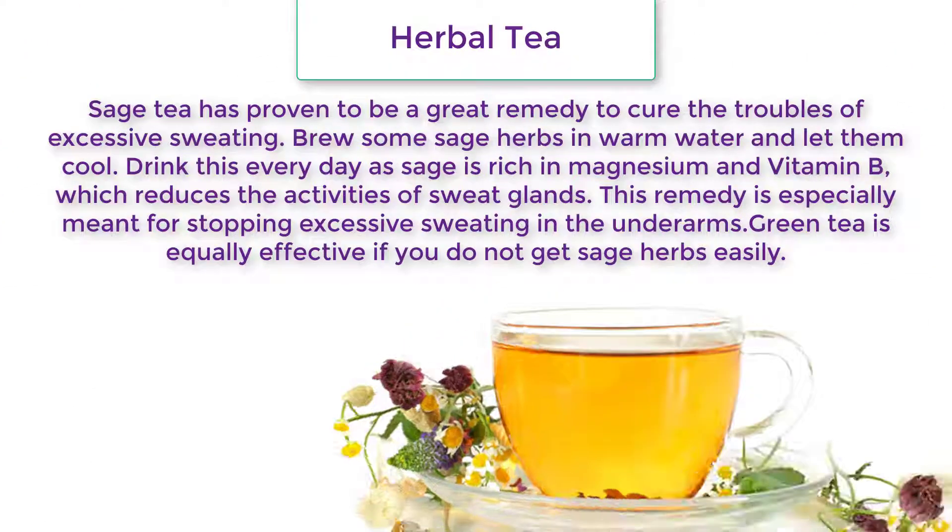Sage tea has proven to be a great remedy to cure the troubles of excessive sweating. Brew some sage herbs in warm water and let them cool, then drink this every day. Sage is rich in magnesium and vitamin B, which reduces the activity of sweat glands.